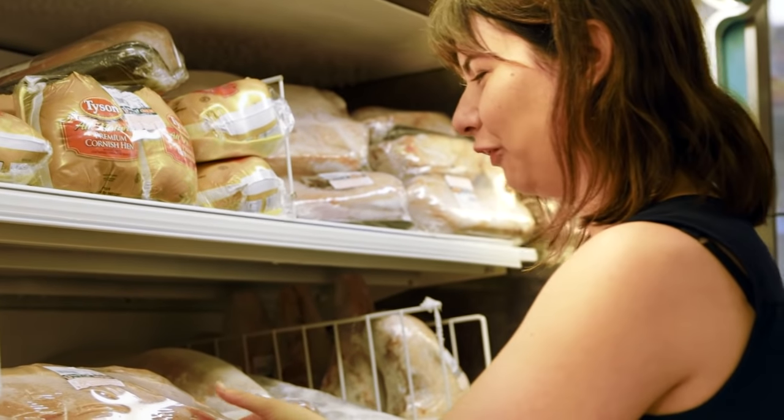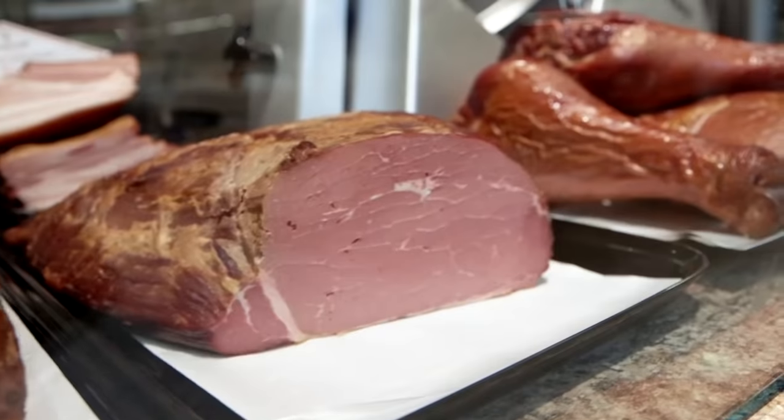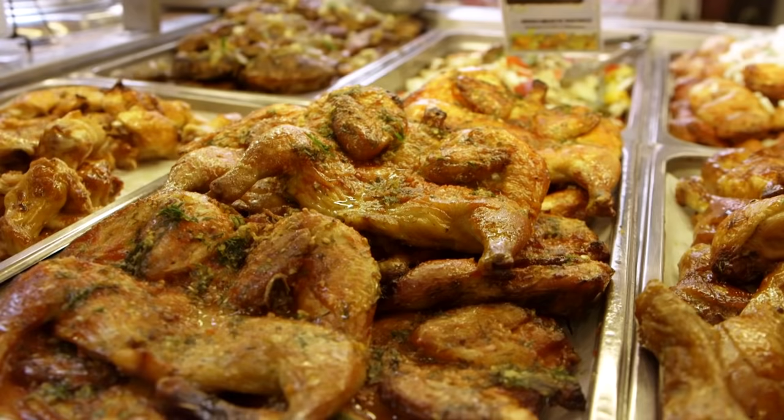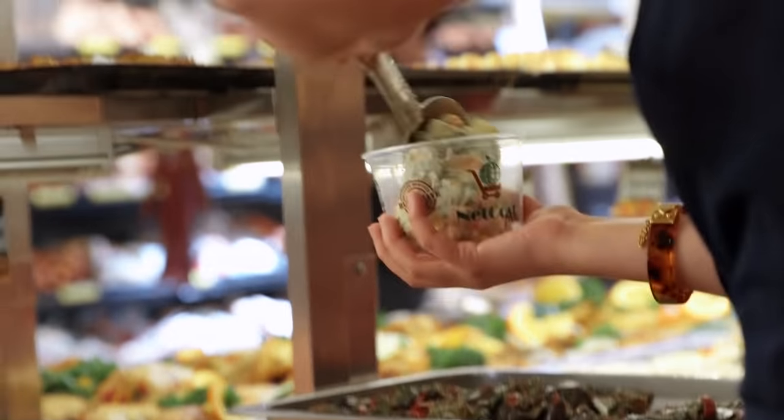It's a frozen whole pig. Russia — a place of vibrant culture, mysterious beauty, and mayonnaise. So much mayonnaise.